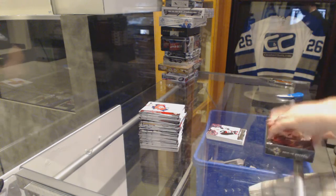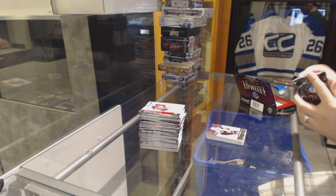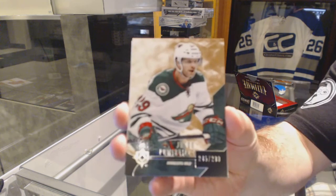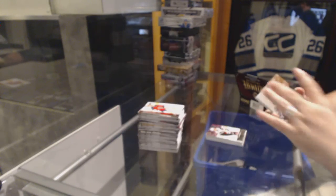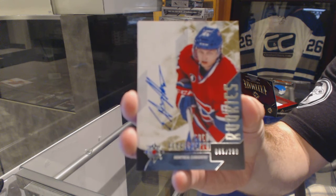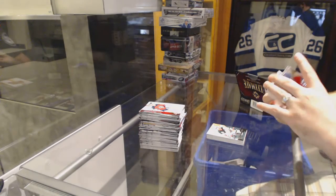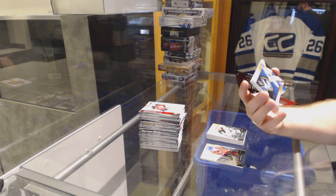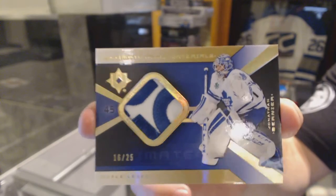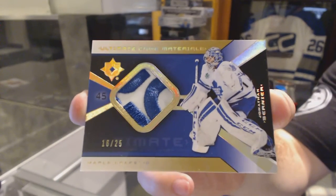Ultimate. Ultimate. Starting with number 299, Jason Pommenville. Number 299, Sven Bartschi — Rookie. We've got a number 25 Ultimate Patch, Jonathan Bernier. It's a pretty sexy patch.